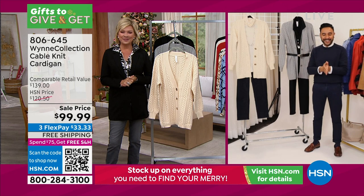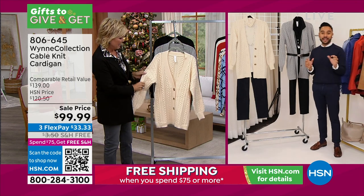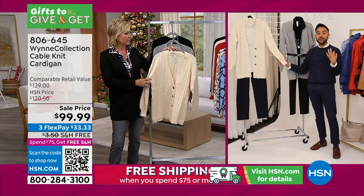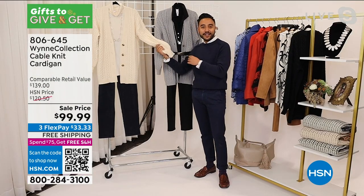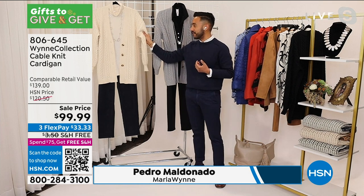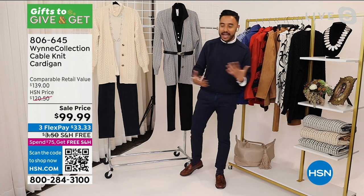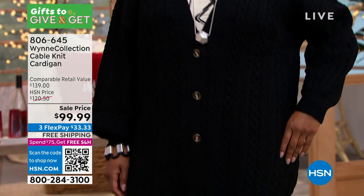Thanks, Callie — I love working with Marla, our team is really great, and I'm so happy we're bringing this cardigan to you. It has a beautiful cable stitch, and I love this ecru. When we had it on air with Bobby, she called it 'French vanilla ice cream' — it gives you that warm, creamy color. I have it here paired with our butterfly tee.